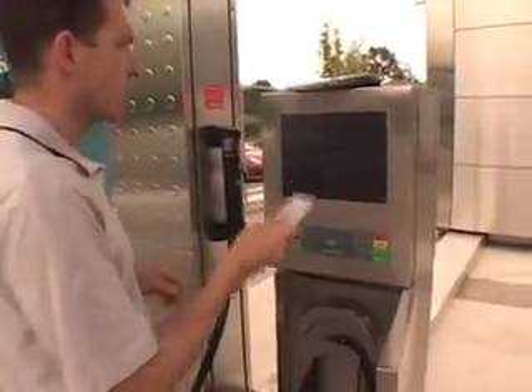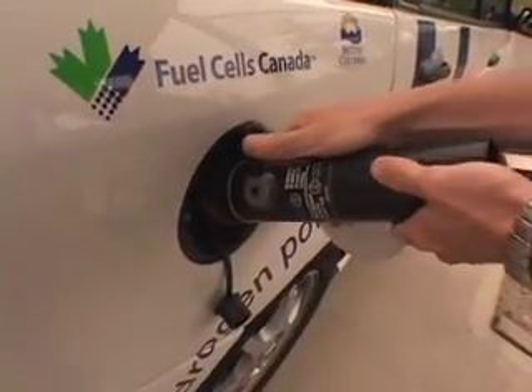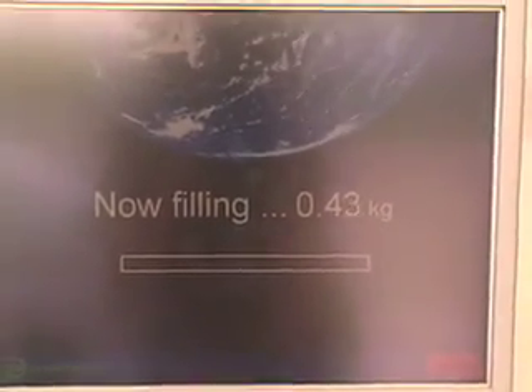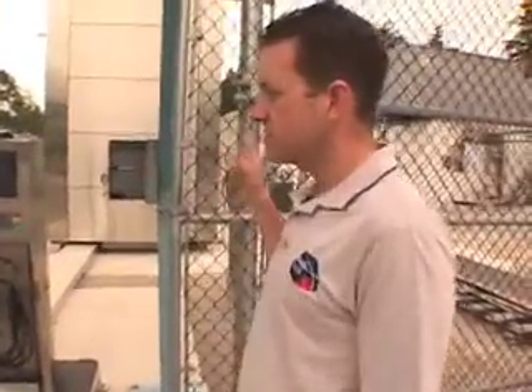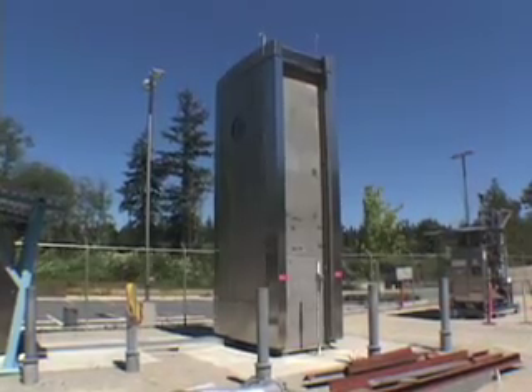It's a touchscreen activated by a credit card, and it's filling right now. That's the sound of the high-pressure hydrogen flowing through the tubing into the tank. The sound you just heard is the high-pressure storage switching from one set of gas cylinders to another — it works as a cascade filling system. It fills the car down to a certain minimum flow rate, and then it switches over to a higher-pressure storage bank.